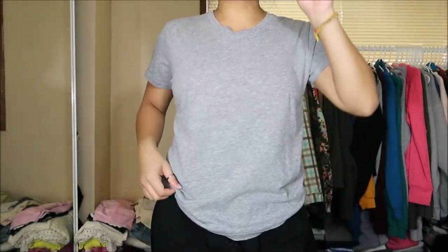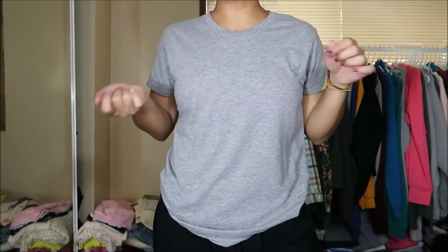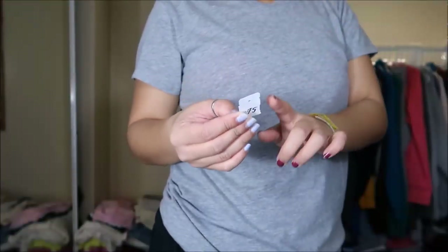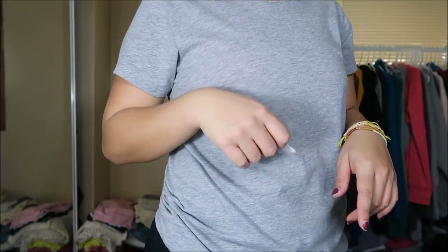I got another basic light gray tee. This time the neckline is a little bit higher and this is by Alternative Clothing in a size large. Again, just another basic gray tee. This was originally $2.99 but again it was a green tag so I got it for 75 cents.